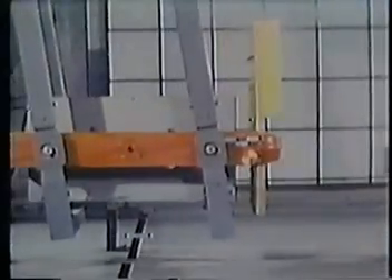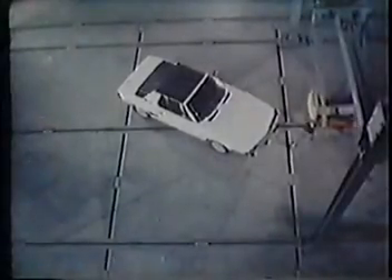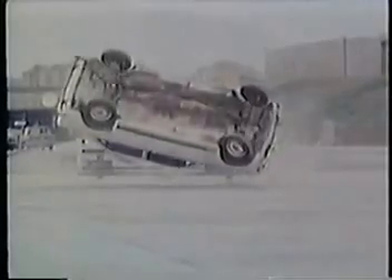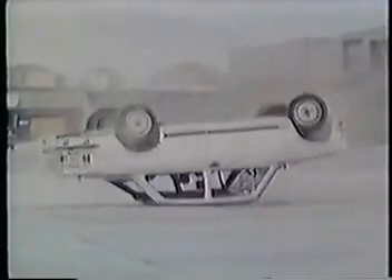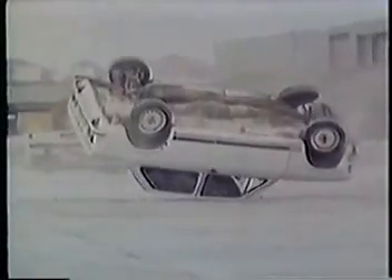Bumpers are tested to absorb low-speed impact and to meet the current impact standards. In the rollover test, a Fiat is catapulted at 50 kilometers per hour. This test is performed to determine the safety of the passenger compartment as a protective shell. The passenger compartment remained practically unaltered, and the protective cage reacted favorably.